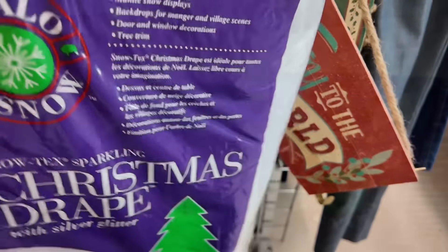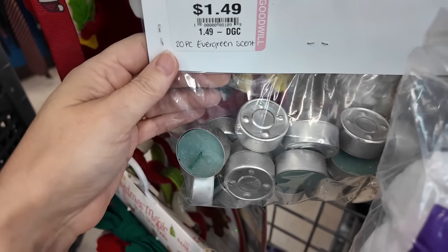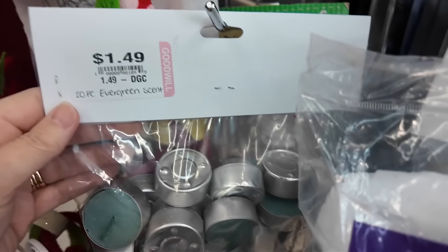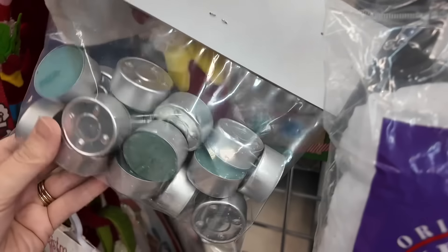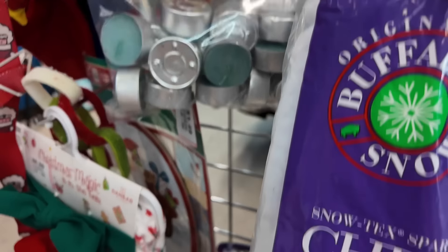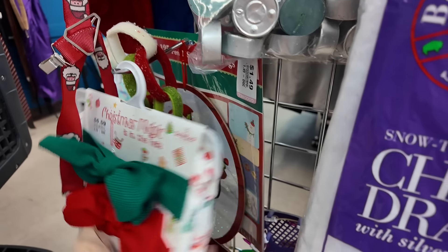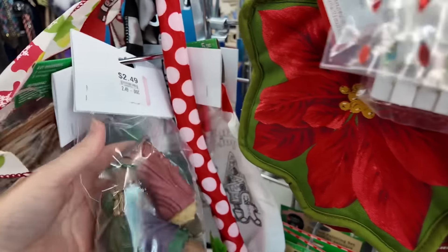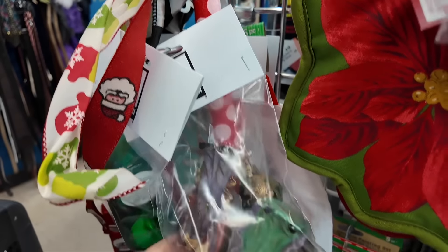I'm going to give you a tip on a couple of places to check in the thrift store that a lot of people forget about. Check your end caps, because a lot of Goodwills are putting little things in bags and placing them at the end of aisles. I have found some really cute things in these areas and sometimes they get overlooked, so be sure and check there.